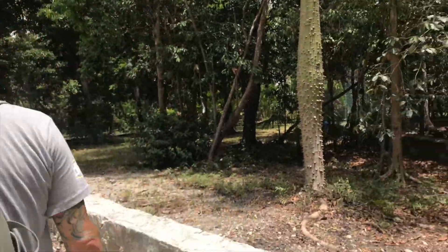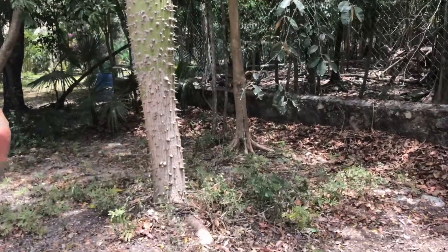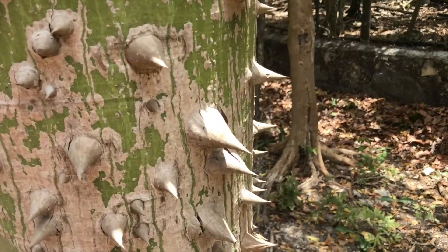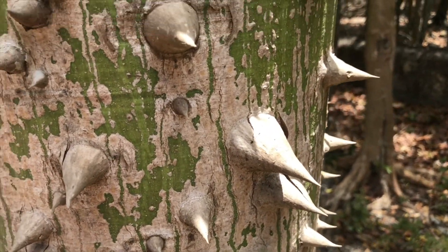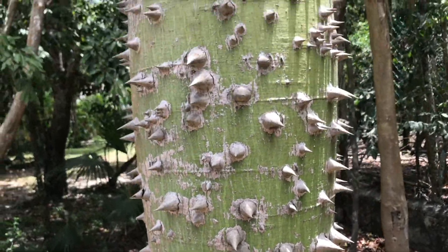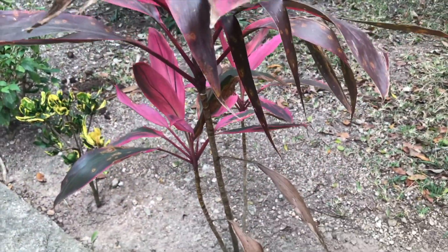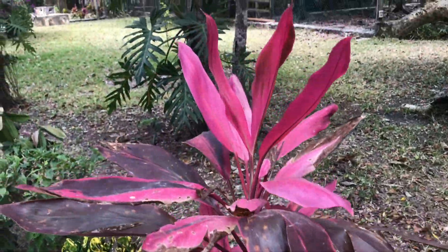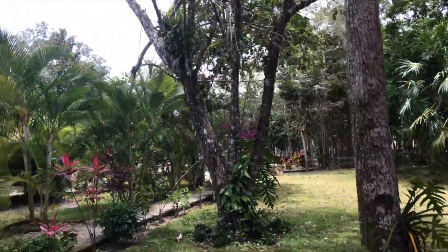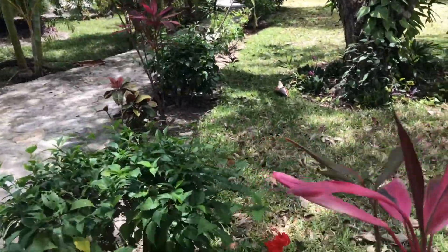Look at this tree — we see these trees everywhere with these freaking spikes on them! This thing is wild — you wouldn't want to run into this thing. It's cool to see all the pretty foliage around here. Pretty flowers — one of my favorite flowers, there's the hibiscus.